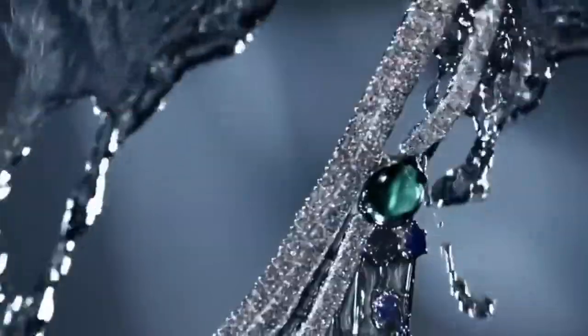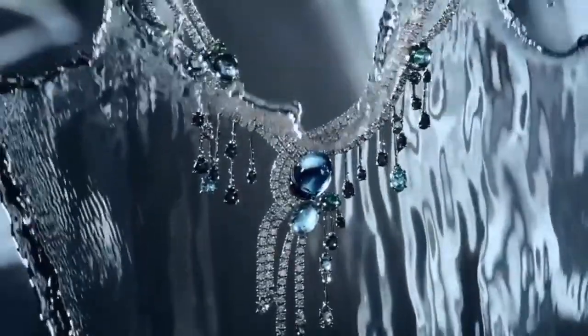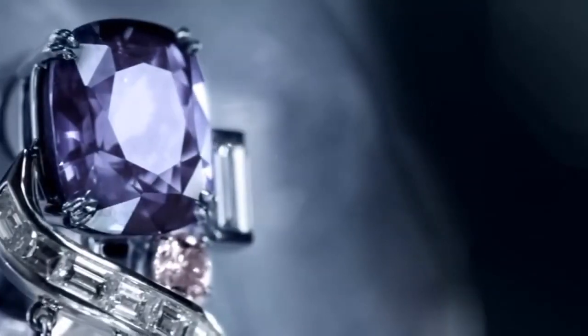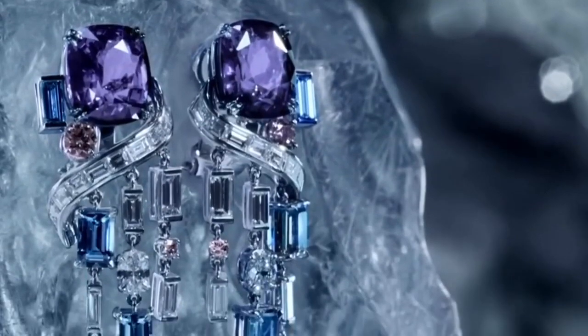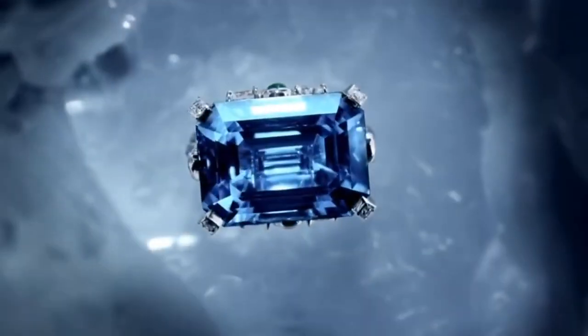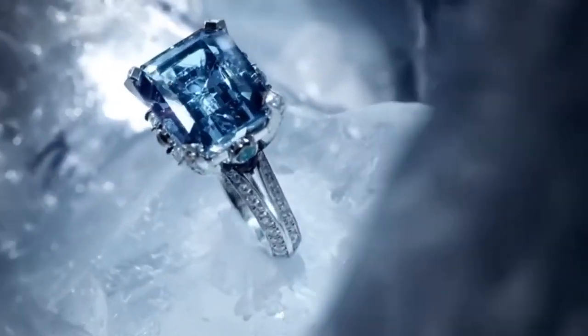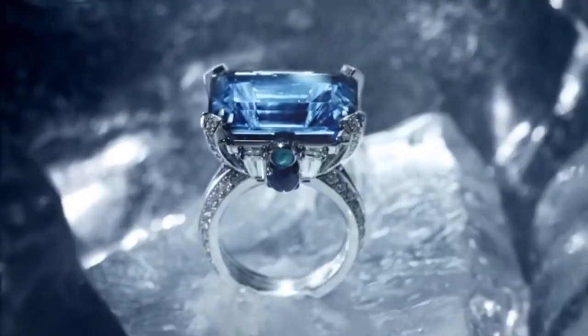The piece is a whopping 53.99 carats. The design channels the fluidity of water and resembles a river in form, with its marquise and pear-shaped diamonds cascading down the neck of its wearer. Also included in the collection is a remarkable blue diamond ring, saturated with a cushion white diamond with emerald on its side as a complement, making it stunning and remarkable.